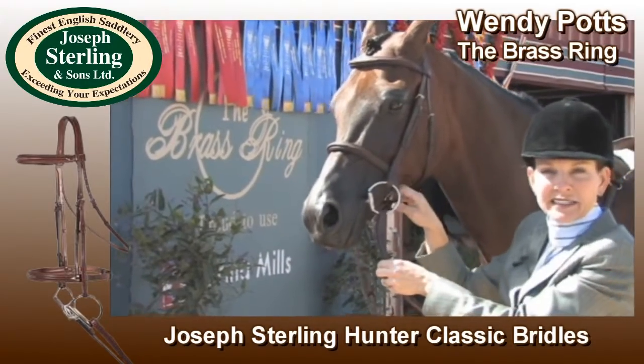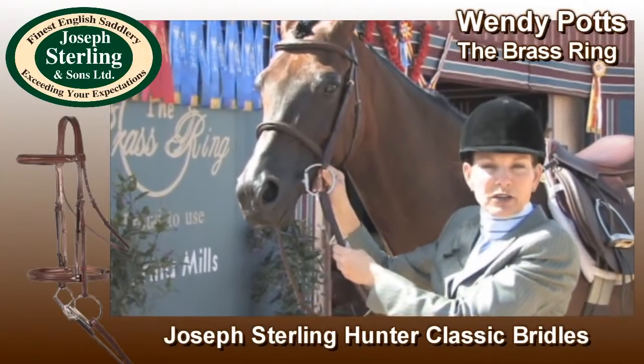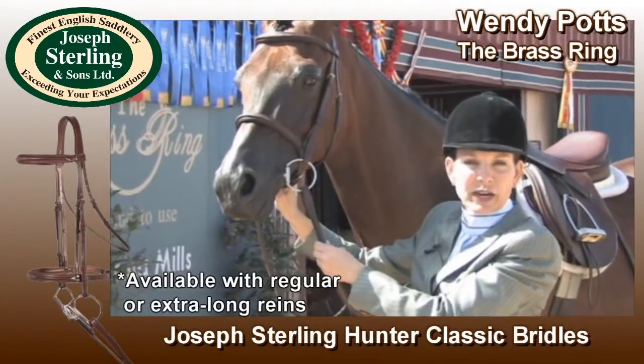I love the clean lines. I love the great leather — it's very soft. It's easy to ride in right away; you don't have to break it in. And I think it fits the horses beautifully. It looks great on their face.